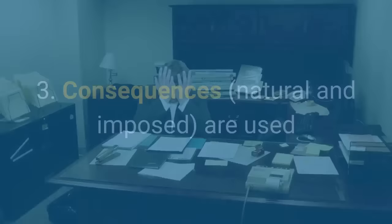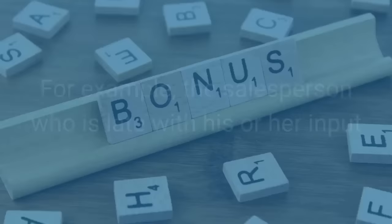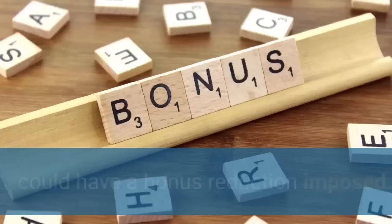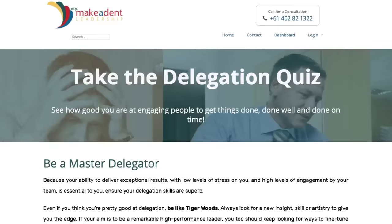Secondly, that people are well trained in how to have challenging conversations. And third, that consequences — natural and imposed — are used. For example, the salesperson who is late with his or her input could have a bonus reduction, which is an imposed consequence.